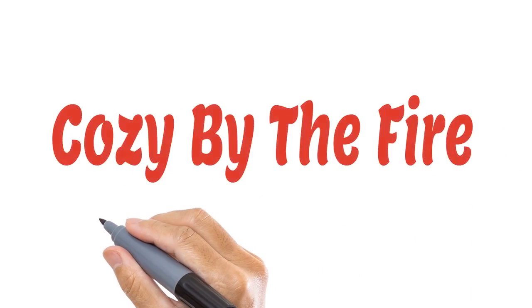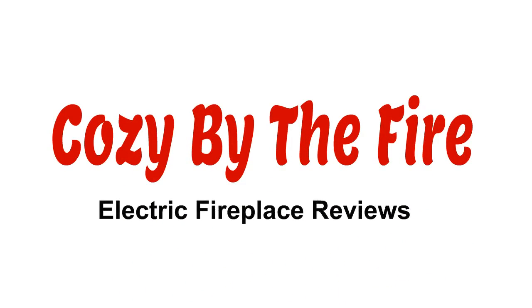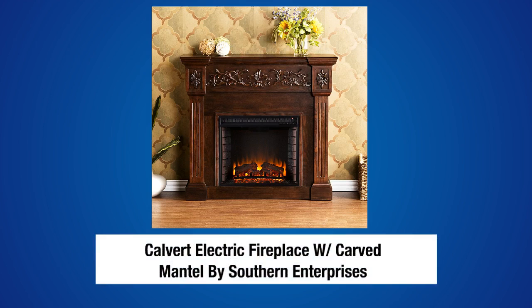CozyByTheFire.com, home of the most comprehensive and honest electric fireplace reviews on the net. Welcome to another in our series of electric fireplace reviews. Today we're going to take a look at the Calvert Electric Fireplace Mantle by Southern Enterprises, who happens to be one of our preferred electric fireplace makers.